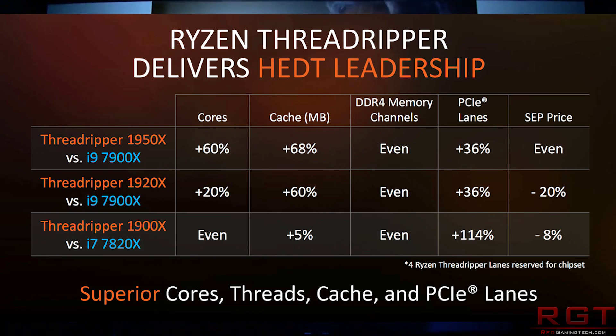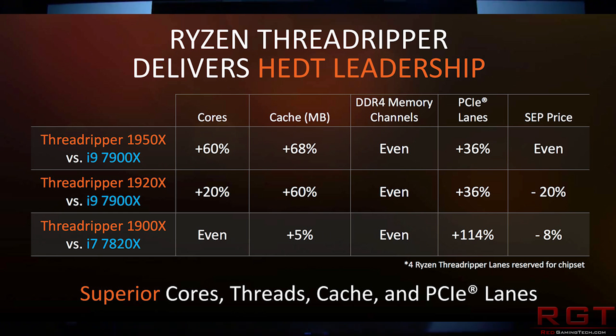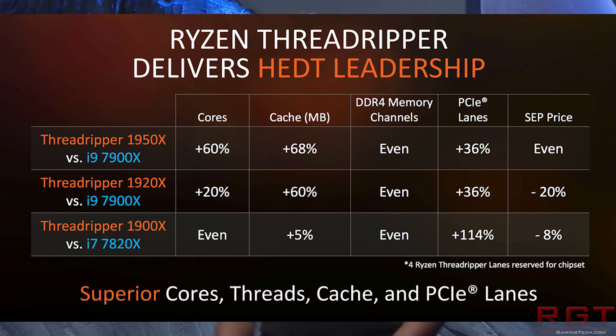Cache is not exactly the be-all and end-all — different architectures handle data differently, so cache isn't necessarily comparable one-to-one. However, what is comparable is pricing. If you're spending $1,000 on the i9-7900X, and this is what I suspect Intel are a bit concerned about and AMD are definitely pushing to their advantage, you could get an additional 6 cores plus those additional PCIe lanes if you decided to go the Threadripper option.